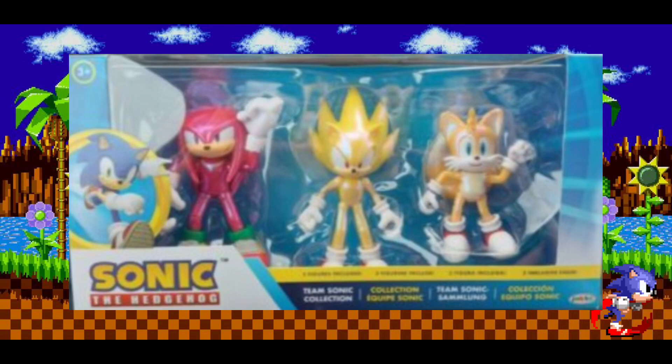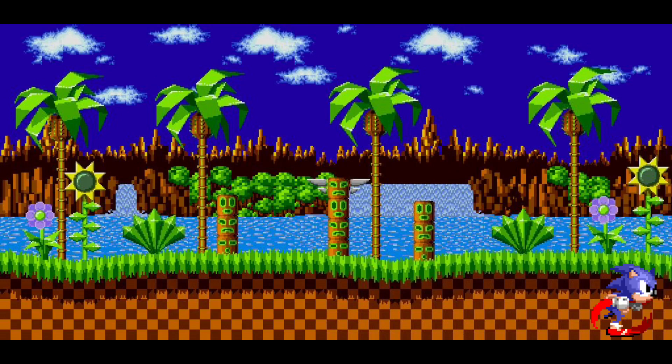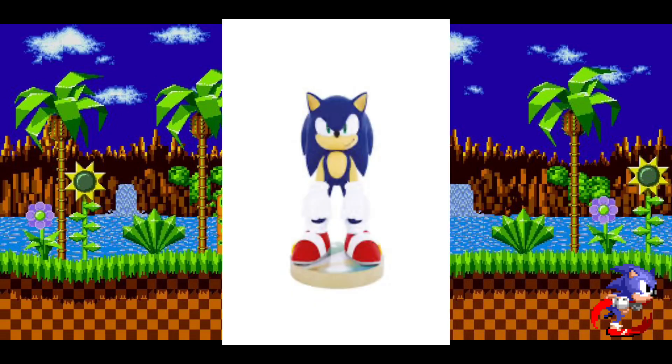The Team Sonic pack has just been revealed. It's not out yet, but it has been covered — not a lot though, so I just wanted to bring it to you in case you didn't know. Also, the Modern Sonic Cable Guy is out right now and is available at some stores.